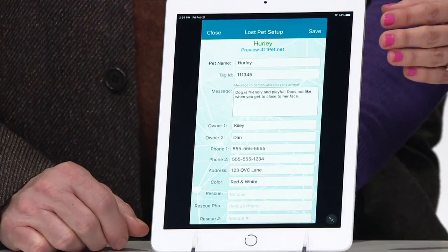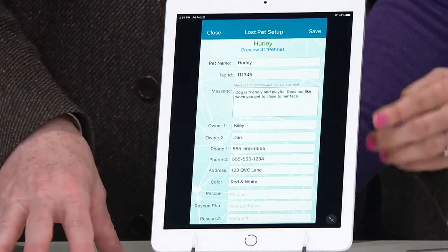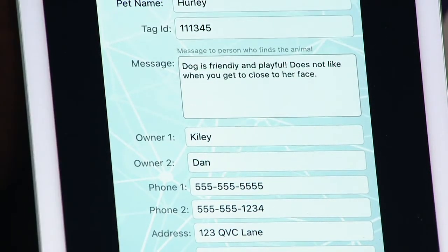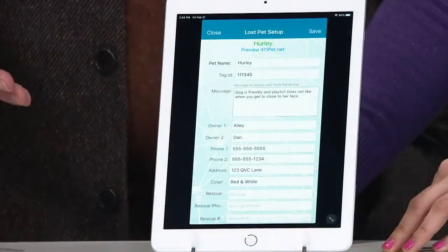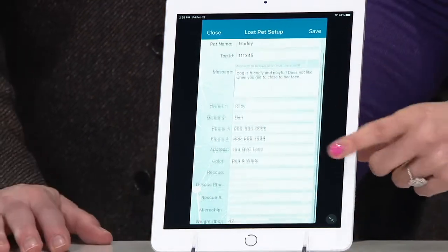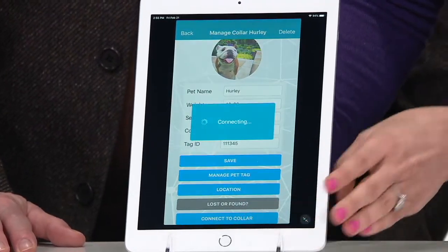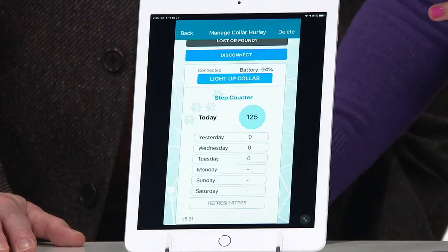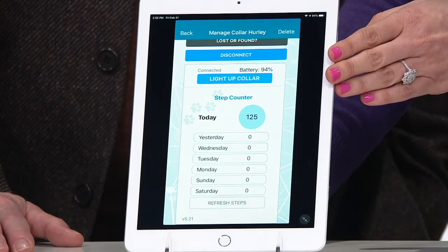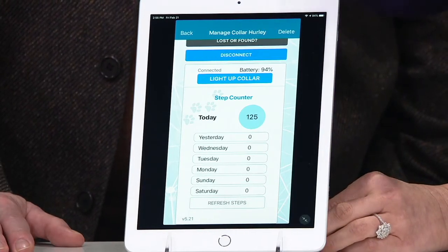Unlike those traditional tags that are one or two lines, you can put multiple owners, multiple numbers, and also characteristics of the dog — if the dog likes to be around children, if the dog is shy. It helps in every possible way, and you've got all the information to reach out to the owner. There's also a built-in step counter for your pet, which is information you could give your vet to show how active they are. Your battery indicator is right there — we're at 94%, so we know the collar is good to go.